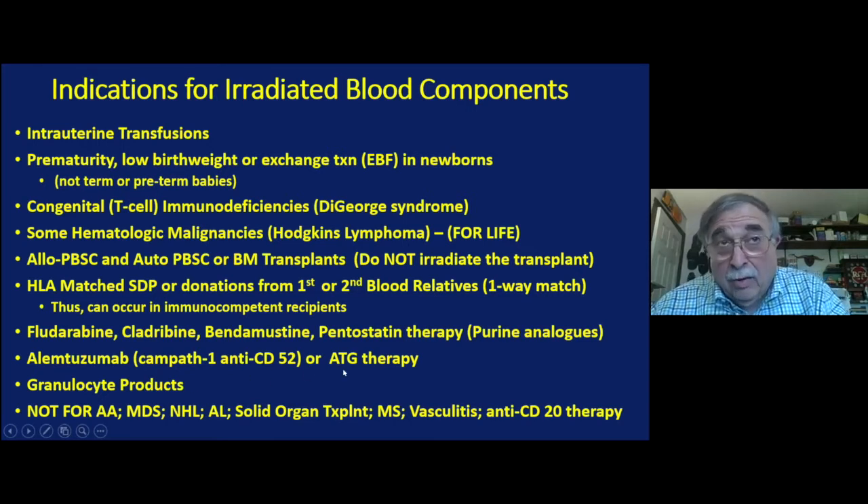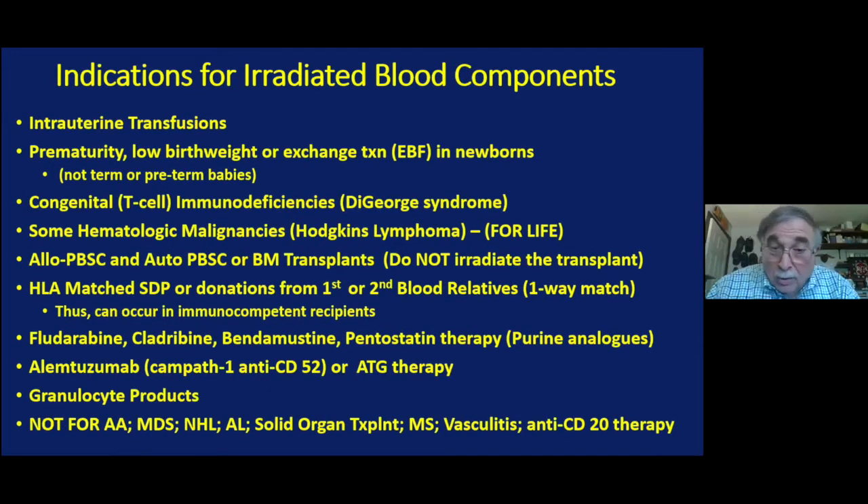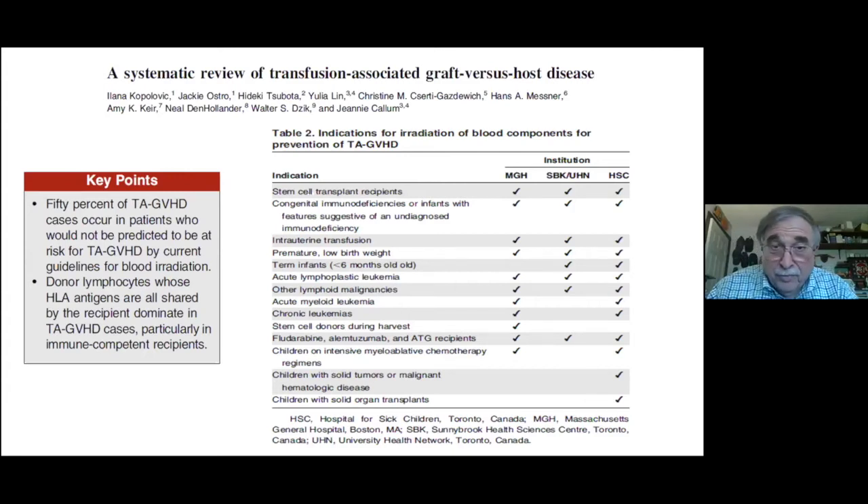Aplastic anemia patients getting ATG therapy would be a candidate. If you don't know, call the blood bank and ask what their policy is. Right now, if someone requests irradiated blood, we provide it and then review the indication to see if it needs to continue. Interestingly, when the use of these products has been reviewed, not all institutions follow the same criteria — three Canadian institutions and one from Boston show variability; not everybody irradiates for the same indications. At Yale, give us a call and we'll be happy to discuss your patient.